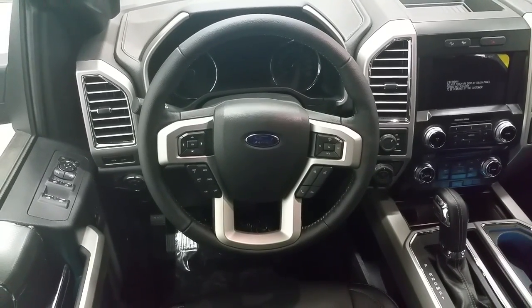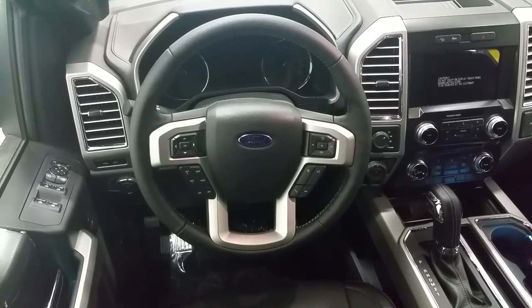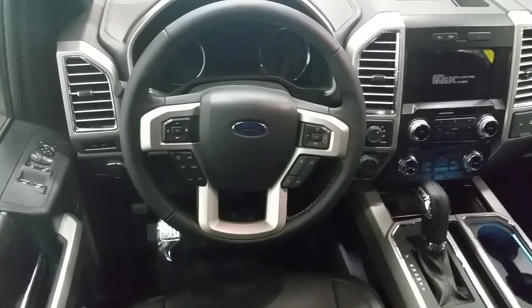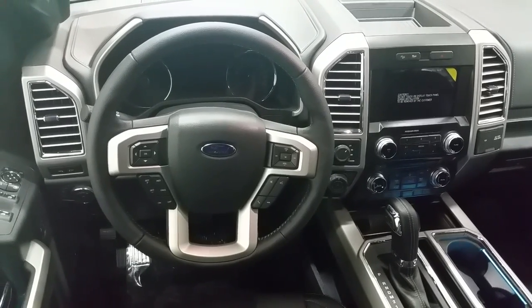The rear seats are 60-40 split, and the audio is powered by Sony with a 700 watt system with subwoofer. The truck is equipped with an integrated trailer brake controller and pro trailer backup assist, and the rear passengers get a 12 volt supply as well as 110 volt outlet.